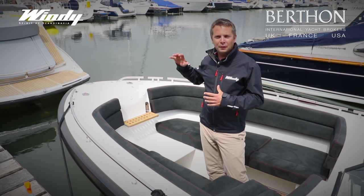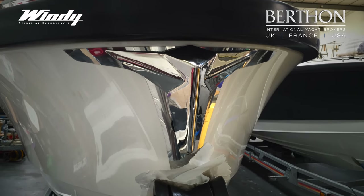As standard, there's a fold-out bow ladder, but on this one she's got the custom electric windlass.